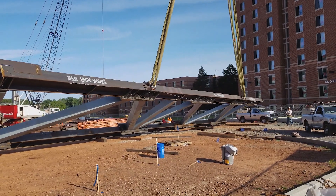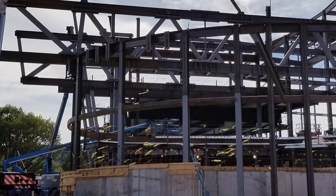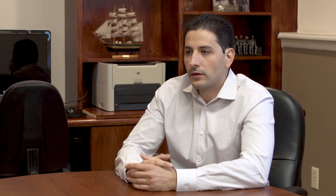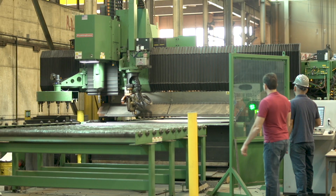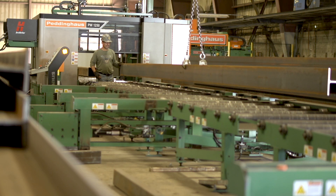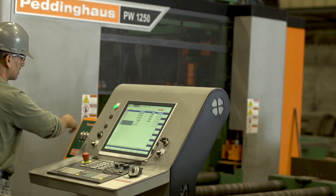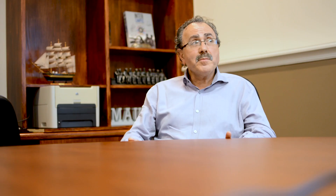One of the projects we're most proud of that we just recently completed is the Richard Weeks Hall of Engineering for Rutgers University. It's about a 1,200 ton project, so in terms of steel tonnage it's more of a mid-sized project for us, but what made it very interesting was just how complicated it was. We were told by Rutgers that that particular project was the first project in 20 years that came in ahead of schedule.